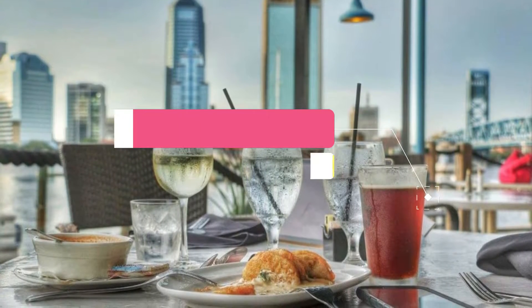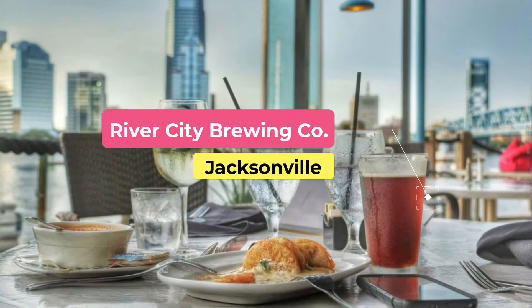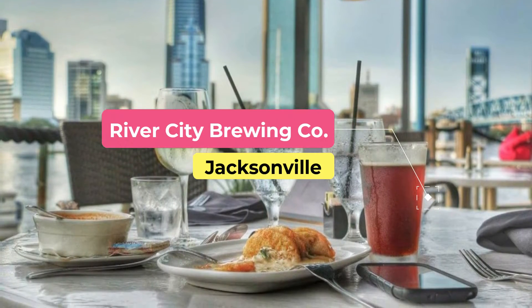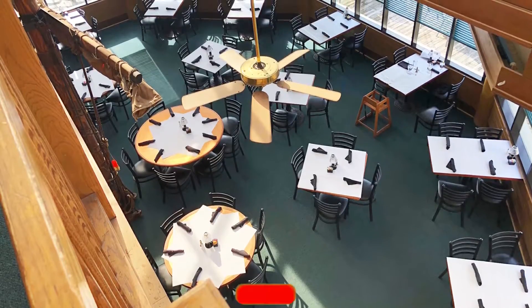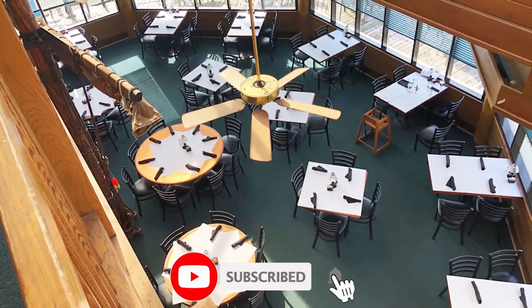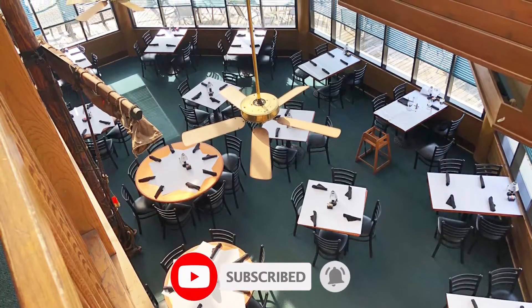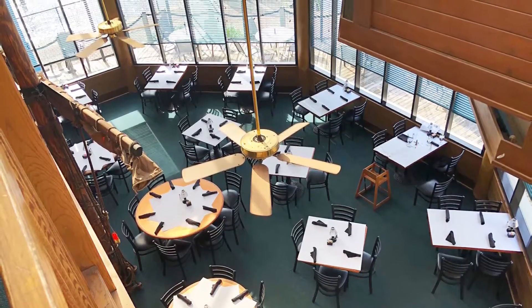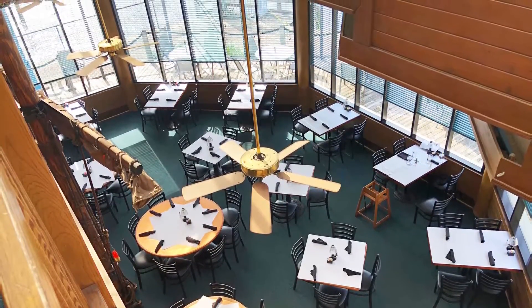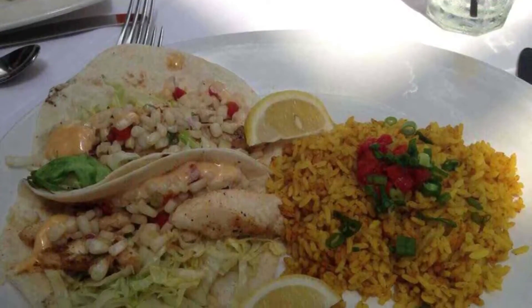River City Brewing Company. For anyone sampling the cultural life of Jacksonville, River City is the place to set your hunger. It's located close to St. John's River and it's a stone's throw from the downtown area. If other people have had the same idea, it's not an issue. With 320 seats, all with great views of the marina and the river, there's plenty of room for everyone.